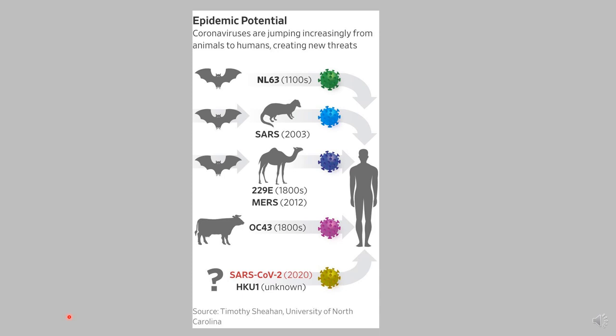Coronaviruses are increasingly jumping from animals to humans and causing new threats. The question is how and when this happens, and we don't know that yet. One possibility is that the virus evolved in its current pathogenic state through natural selection in a non-human host and then jumped to humans. In this scenario, the virus acquired its unique characteristics — the receptor binding domain features and the polybasic cleavage site — in an intermediary host, so that when it infected humans it had already evolved the key features that made it pathogenic and easily transmitted.